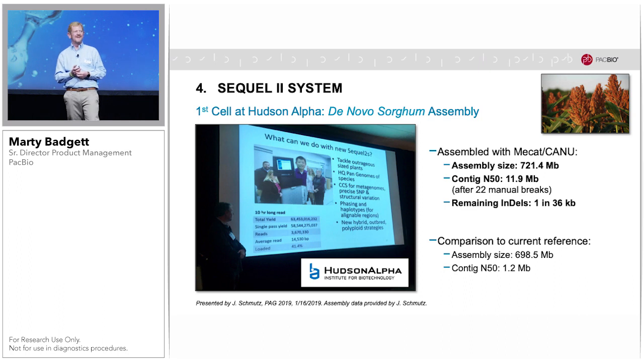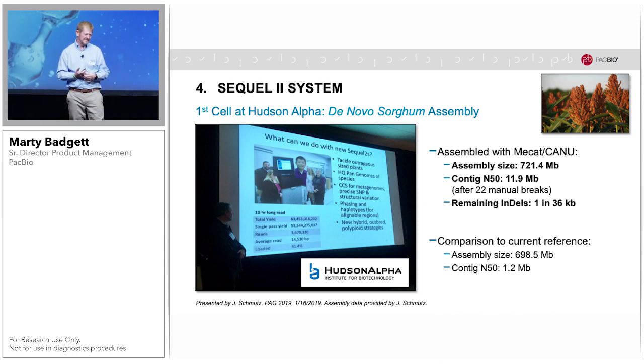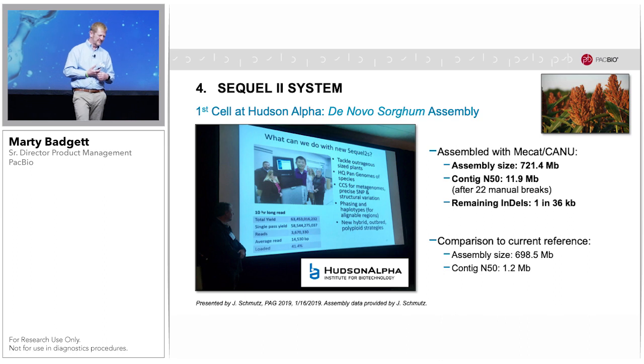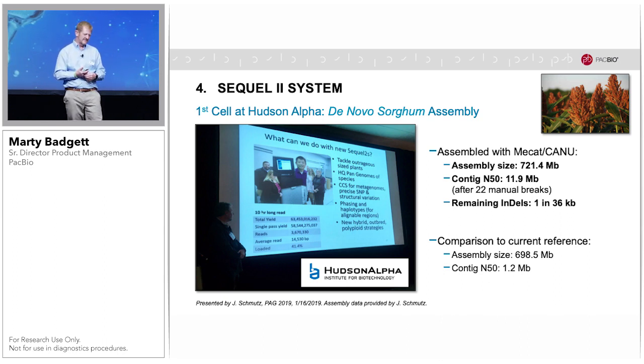The early access program started with a bang. Hudson Alpha was the first customer site, and just the night before Jeremy Smuts' talk at our PAG developers conference, the very first Sequel 2 SMRT cell from a customer site completed, and Jeremy presented these results the very next morning. This was a sorghum sample with 63 gigabases of data collected in 10 hours. He has since completed an assembly showing a high-quality genome that was more complete and over an order of magnitude more contiguous than the current reference, and greater than QV45 in accuracy.